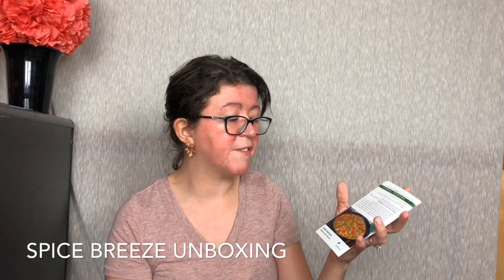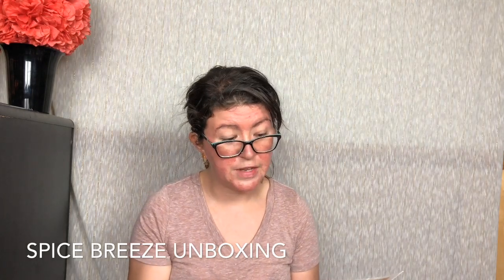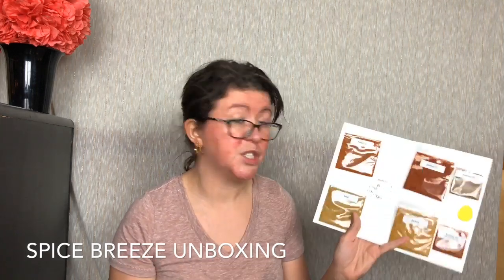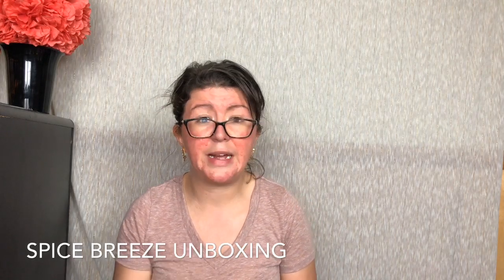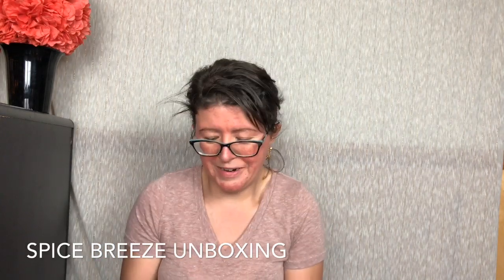First we have Paella Valenciana. This is a Spanish culinary spice kit. For this kit we have two packets. Number two is definitely saffron — you can see that there. In the first packet it's a mixture of paprika, rosemary, onions, turmeric, roasted chili, smoked paprika, and bay leaves. And then the second is just Spanish saffron. Paella is a rice dish and they use something called bomba rice. I actually have some, so I may make this.